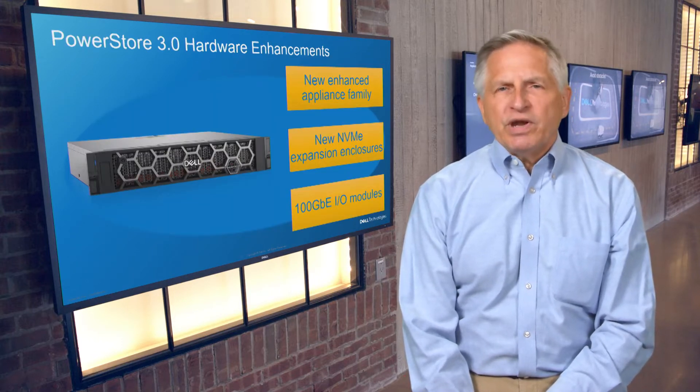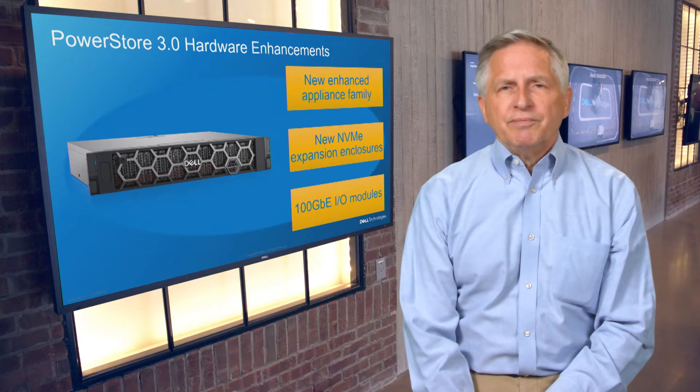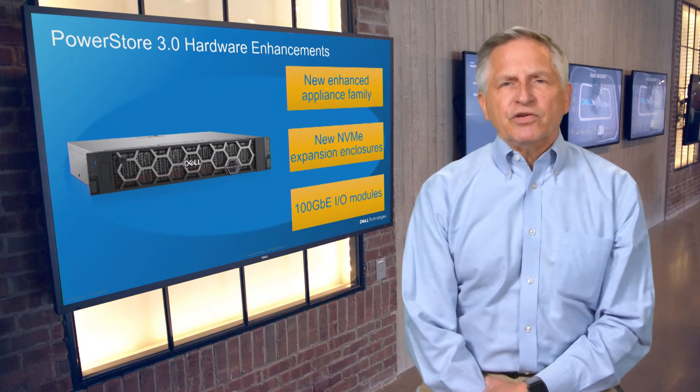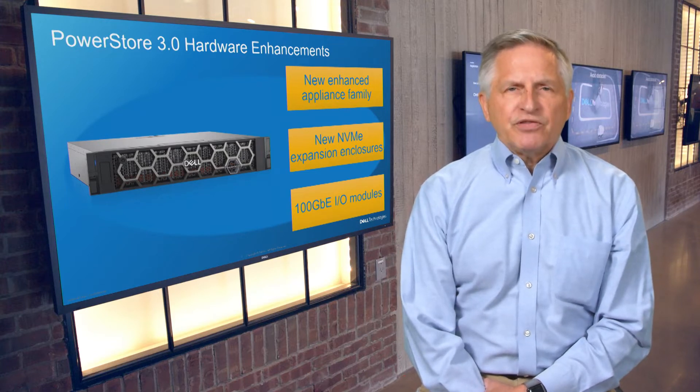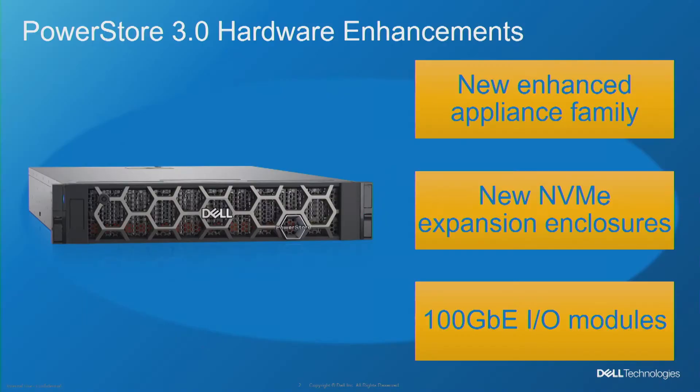The PowerStore 3.0 release has added a record number of new product features, including several that are the result of new hardware. The most significant change for the product line results from the introduction of four new appliance platforms that will replace the five models of the original generation, while delivering increased performance and scale. These models also maintain a high degree of hardware compatibility with Generation 1.